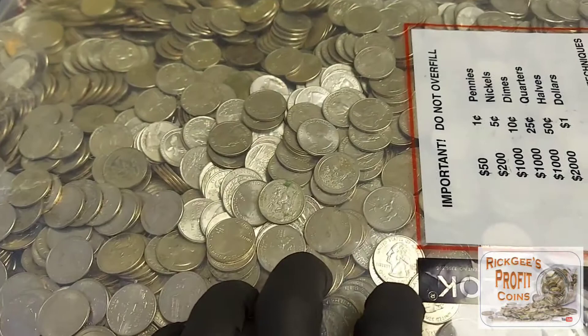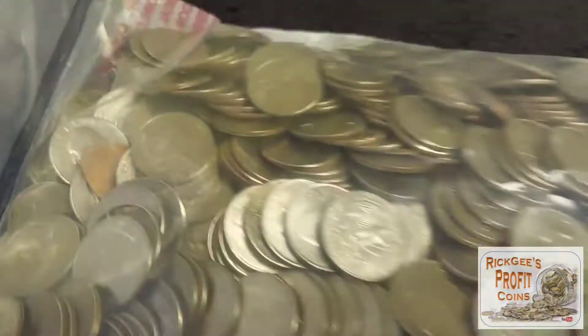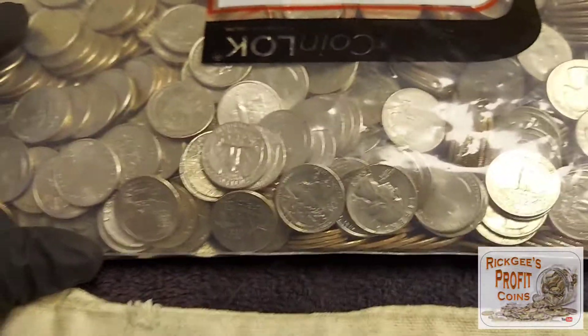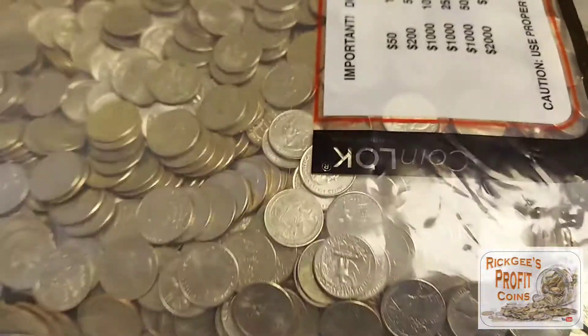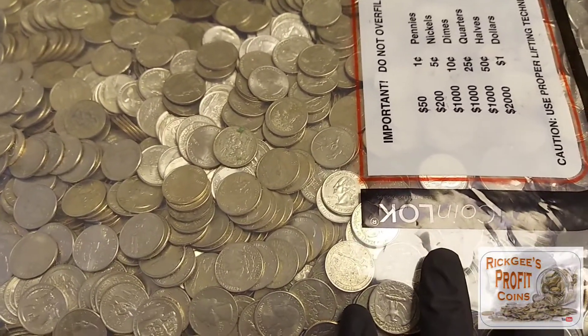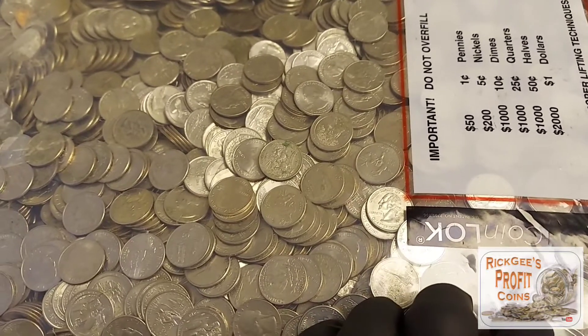That's right, two boxes right here. We're going to find out what we can get in this thing. I do see a smashed penny right there, and there was a Canadian down here somewhere but it was a 1980, so not silver. Hopefully we can find some silver, some W's, something else cool — and extra money. We'll find out when we take it back to the bank. Let's get into it.